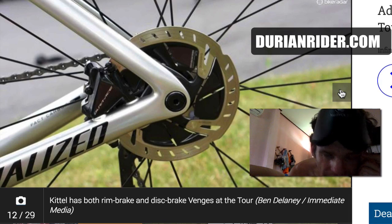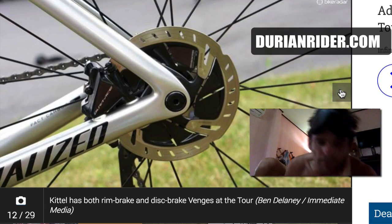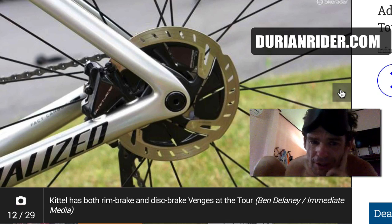I mean, these guys don't even need disc brakes really — I think this is just more marketing for the Tour de France riders. They don't need disc brakes. For amateurs like us, disc brakes can be very handy in the wet. But pro riders don't need better brakes — these guys and girls are so good on descents anyway.